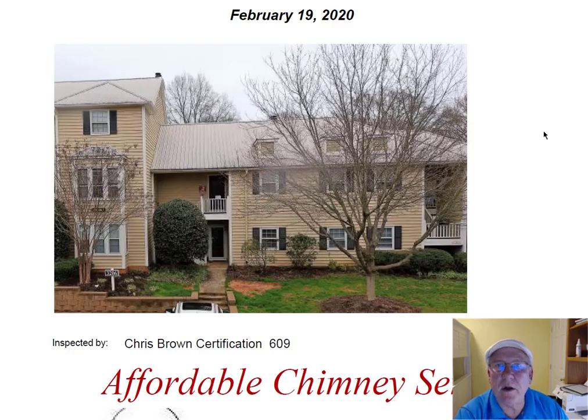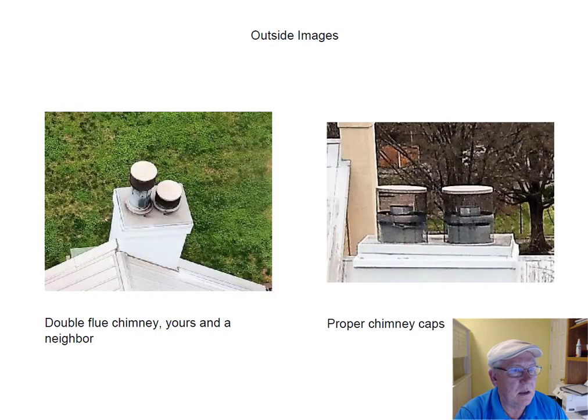Hey Jennifer, I went out today and inspected the chimney for you. What a beautiful unit — nice location too, by the way. Let's take a look at the top. All these tops are in great shape. I think the HOA takes good care of the roofing and the tops of the chimneys.